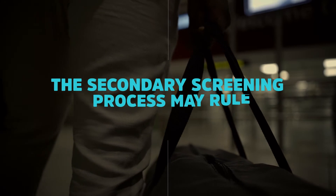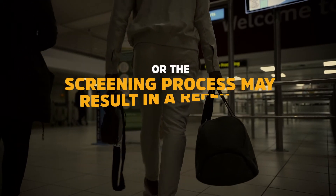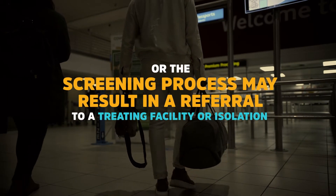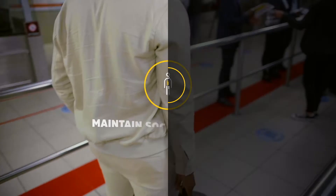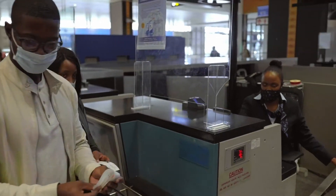The secondary screening process may rule out COVID-19 and the traveller may be allowed to proceed to immigration, or the screening process may result in a referral to a treating facility or isolation. Travellers are encouraged to maintain social distancing at all times, particularly when queuing.